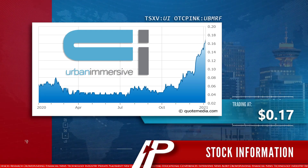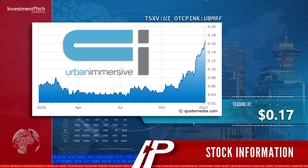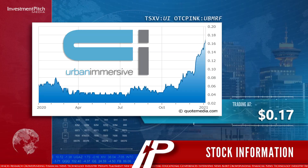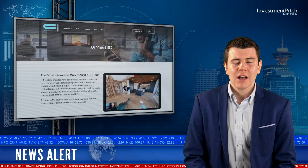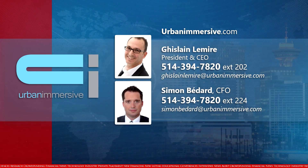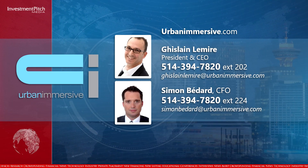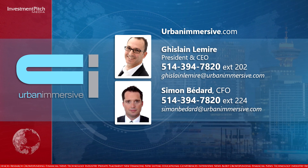The shares are trading at $0.17. For more information about UI Meet 3D, please visit urbanimmersive.com/UIMeet3D, or contact Ghislaine Lemire, President and CEO, at 514-394-7820, extension 202.